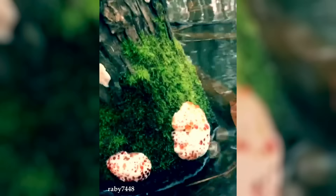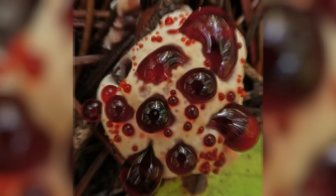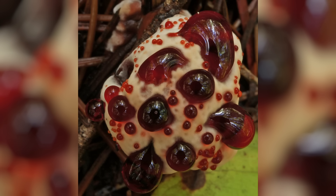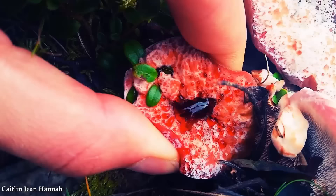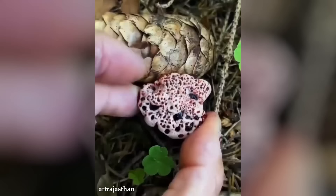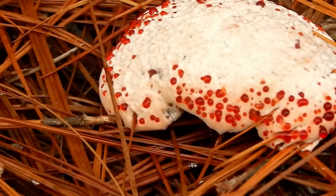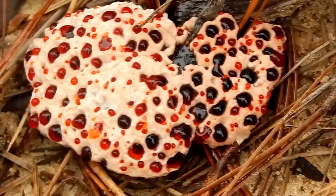The purpose of this bleeding phenomenon is still not fully understood. Some theories suggest the red fluid may act as a deterrent to potential predators, while others propose it may attract insects for spore dispersal. Regardless of the exact function, the bleeding feature adds an eerie and captivating element. Despite its unsettling appearance, the fungus is not harmful to humans or animals — in fact, it serves a vital ecological role as a decomposer, feeding on decaying organic matter and assisting in the breakdown and recycling of nutrients in the forest ecosystem. As with many other fungi on our list, it's important to leave these things undisturbed.